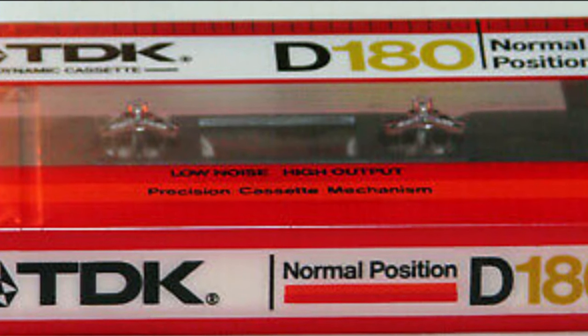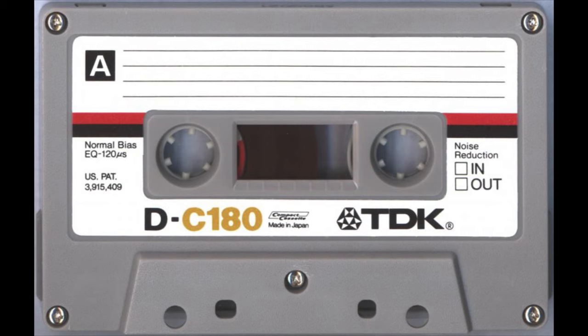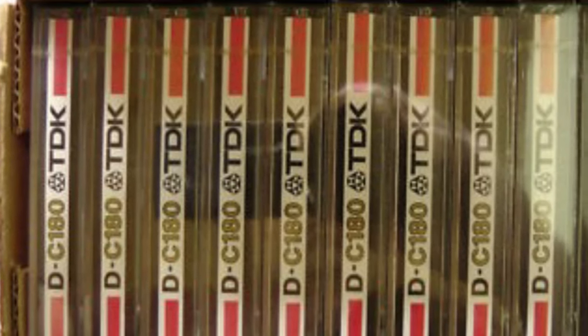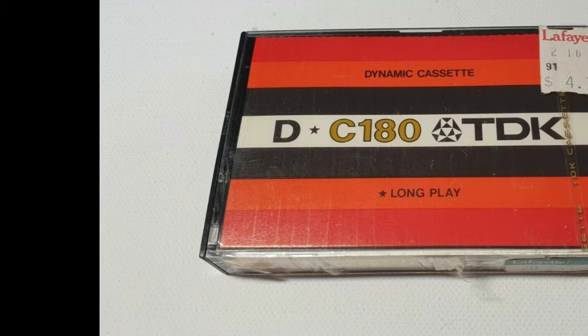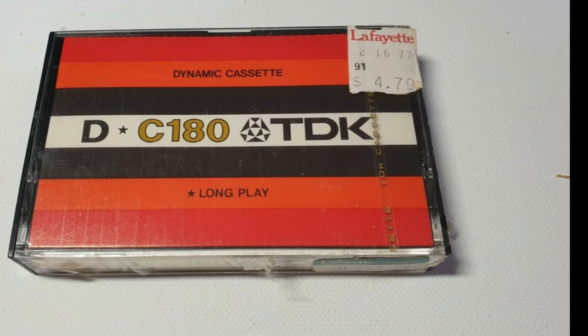It goes without saying that a 180-minute tape would have to be run on a perfectly aligned and adjusted tape deck — I can imagine the slightest glitch would have made this cassette jam. This blank cassette is very much sought after by collectors, especially ones that are still sealed, and I've noticed they sometimes pop up on eBay and can easily fetch $120 each.